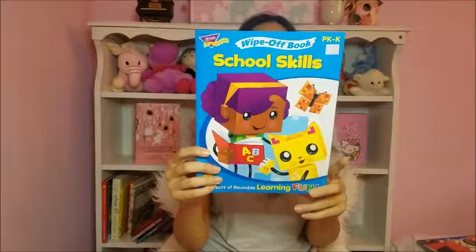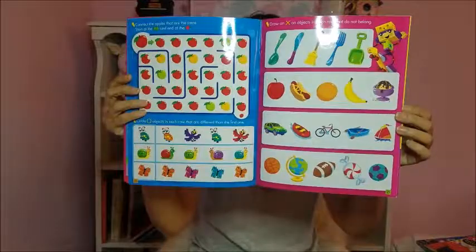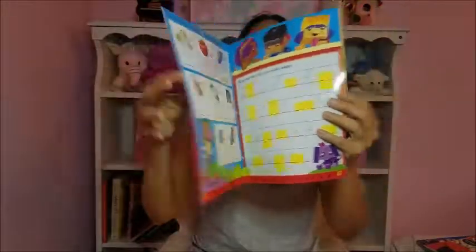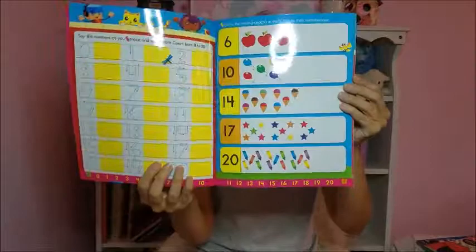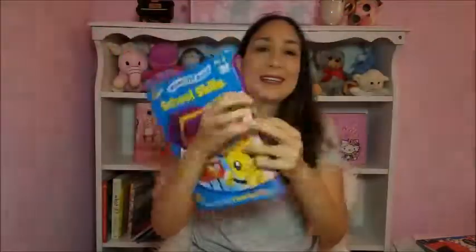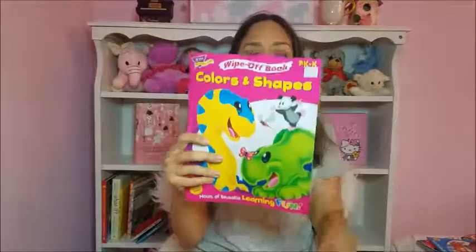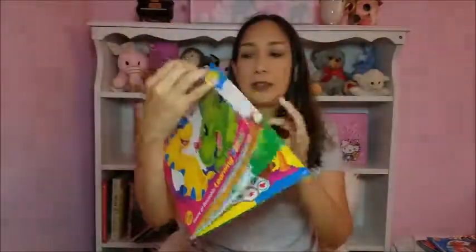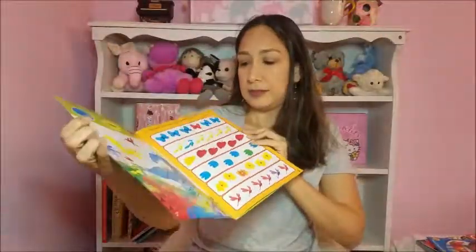It also covers color and shape recognition. It's a wipe-off book so you can use wipe-off markers — that's really useful. Of course some things are a little more advanced for her right now, but as time passes we're going to keep using it. She's going to learn a lot; it's going to last a whole year. I also got two more wipe-off books — this one covers colors and shapes, with tracing and matching.